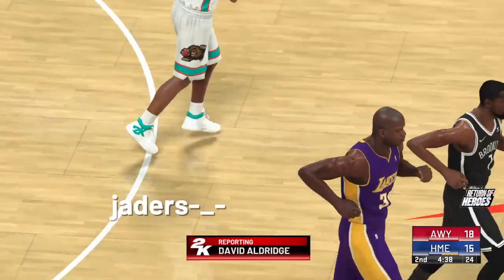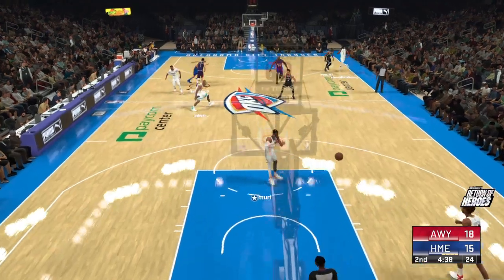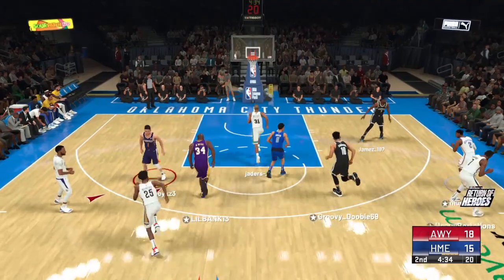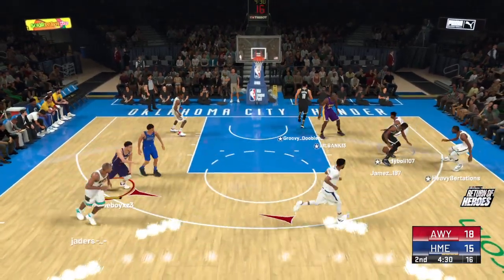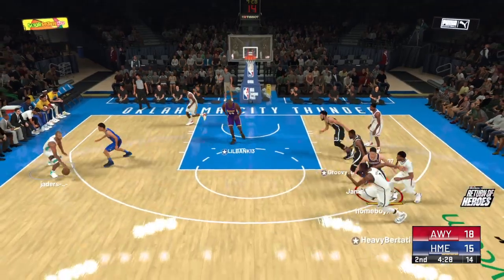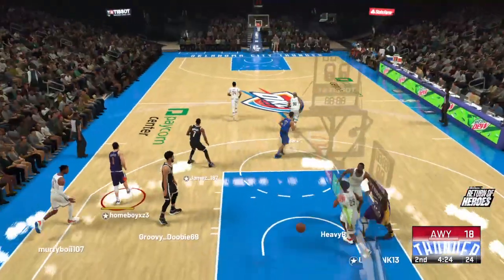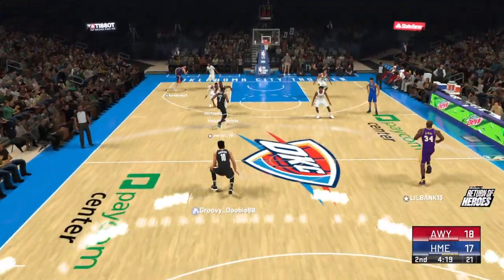Pascal Siakam was the most improved player in 2019. He says, 'I love that when I cannot do something — if I put in a lot of hours doing it, I can become good at it.' The former 27th pick overall said, 'Not to sound arrogant, but I saw this coming.' He certainly put in the work.